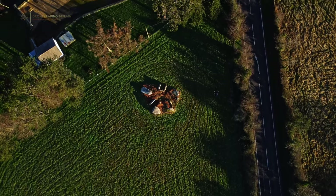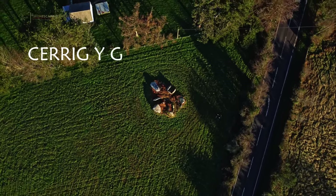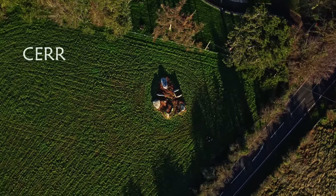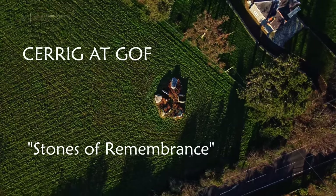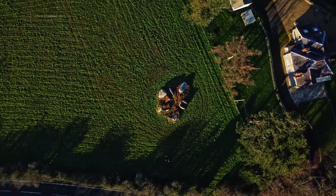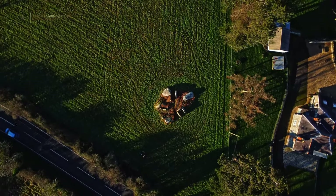This monument has two known names. First is Kerrigy Gov, which it is commonly known by today, meaning Stones of the Blacksmith. Another variant, Kerrigat Gov, means Stones of Remembrance. No one is quite sure where the first reference comes from, although the second name makes sense as most of the Neolithic chambers around North Pembrokeshire have some association with memorials to the ancestors. Here is Tom Bennett, local author, trying to explain what he believes the origin of Stones of the Blacksmith might be.